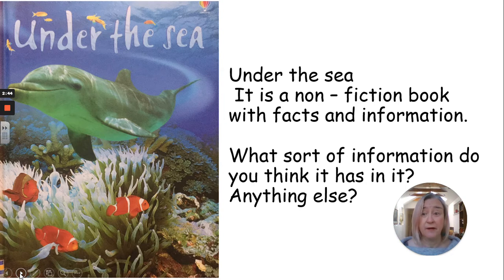So if you said it'll have information about what they eat, that was a good thing to say. If you said it had information about who eats them — who eats these creatures under the sea — that's good as well. Maybe some information about baby animals that live under the sea. You said animals under the sea and what they eat and how they live — that kind of thing. That's a good prediction.